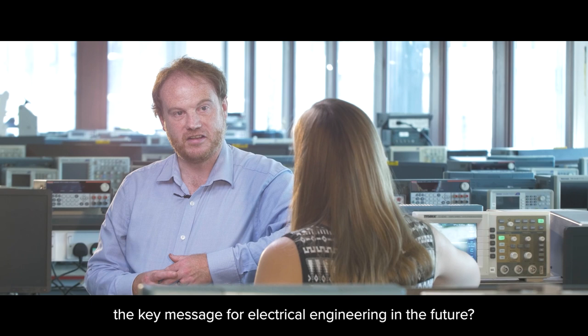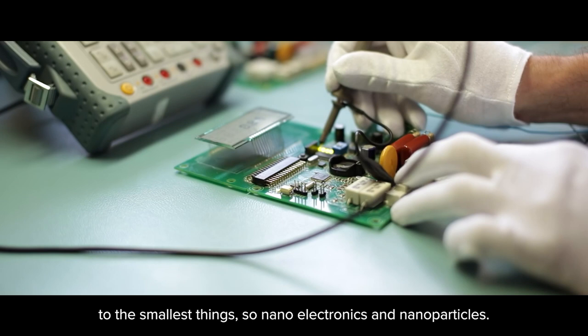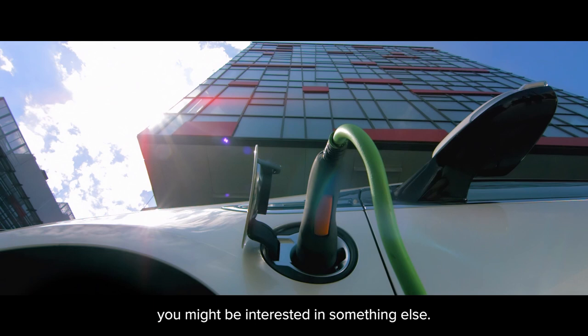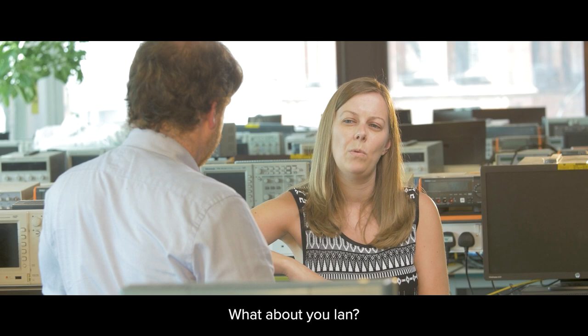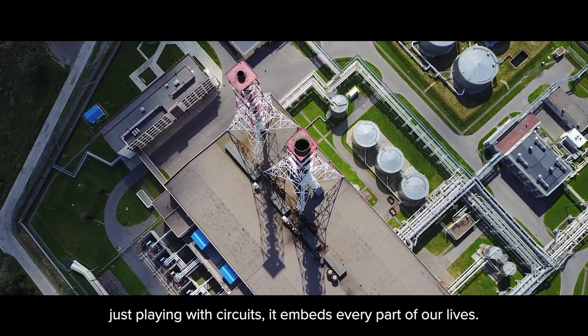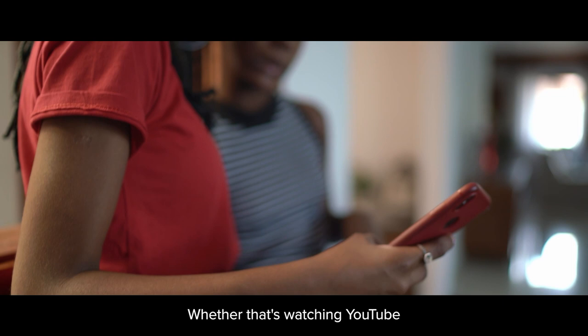What do you feel is the key message for electrical engineering in the future? Electrical engineering spans everything from national infrastructure — power lines and power cables — to the smallest things like nano electronics and nanoparticles. There is something for everyone, whether you're a creative person or interested in theory. Electrical engineering is so much broader than just playing with circuits — it embeds every part of our lives, whether that's watching videos on your phone or aiding doctors to make better medical judgments and interventions using big data. It embeds everything.